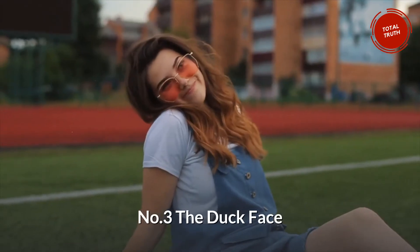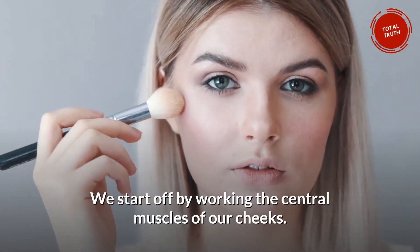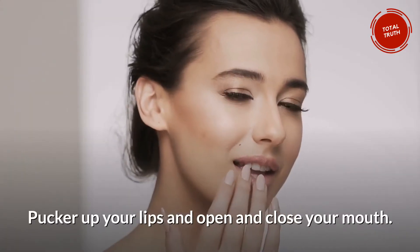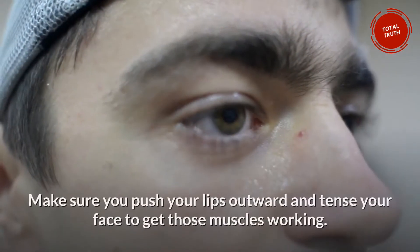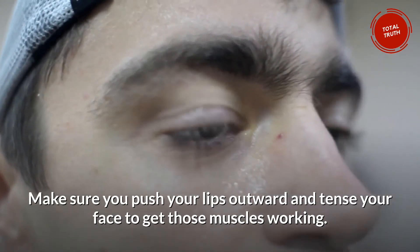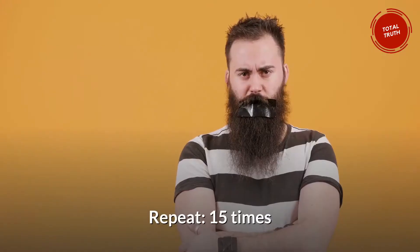Number 3: The Duck Face. We start off by working the central muscles of our cheeks. Pucker up your lips and open and close your mouth. Make sure you push your lips outward and tense your face to get those muscles working. Repeat 15 times.